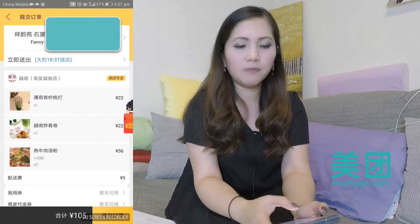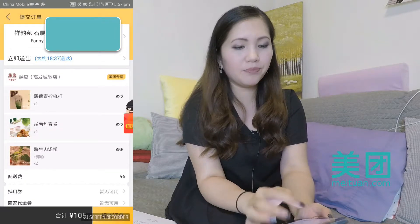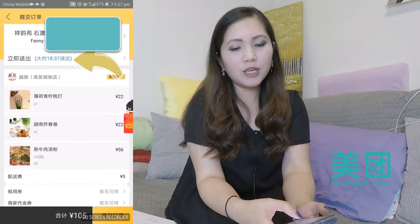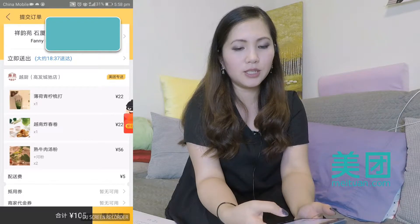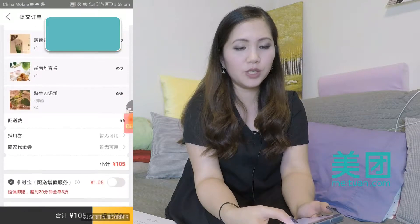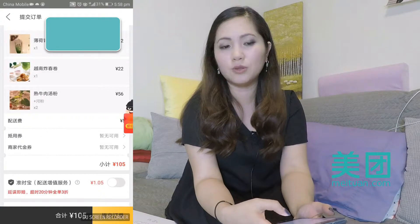I have some addresses saved like my school and my old address. Right now I'm going to choose my home address. Just underneath the address, phone number, and name, it'll tell you the approximate arrival time — if I order now it's going to arrive at 18:37, so about 6:37. It also shows you what you've ordered as a receipt: a drink, some spring rolls, and two bowls of noodles.